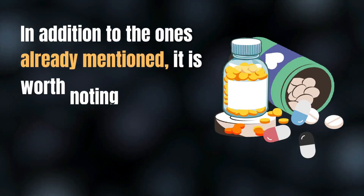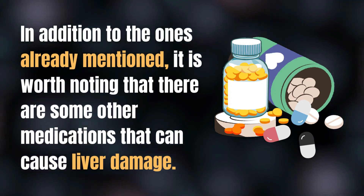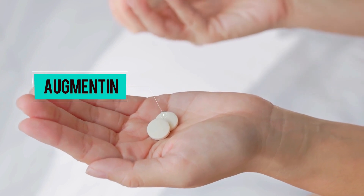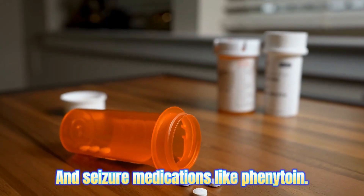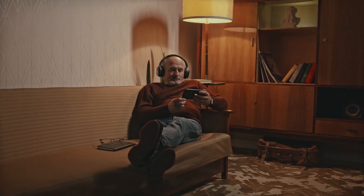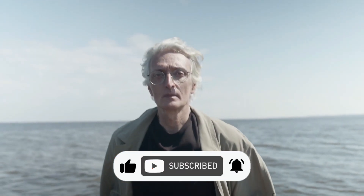In addition to the ones already mentioned, there are some other medications that can cause liver damage — for instance, augmentin, a commonly used antibiotic, and seizure medications like phenytoin. Remember, knowledge is the key to a healthier and happier you. Thanks for watching.